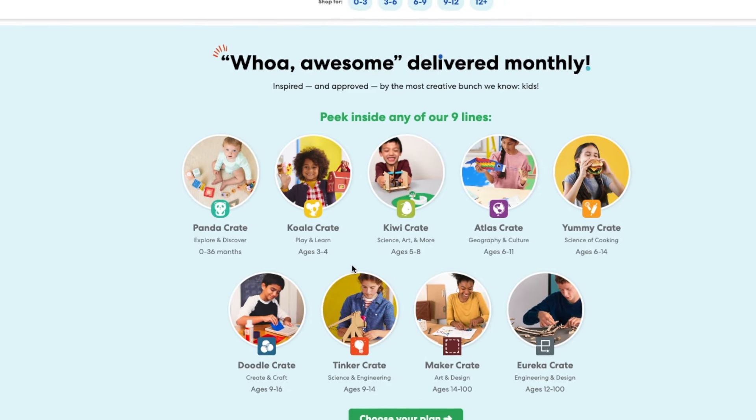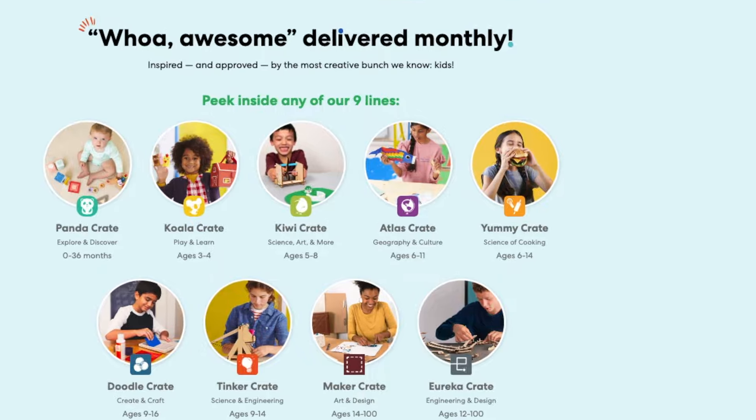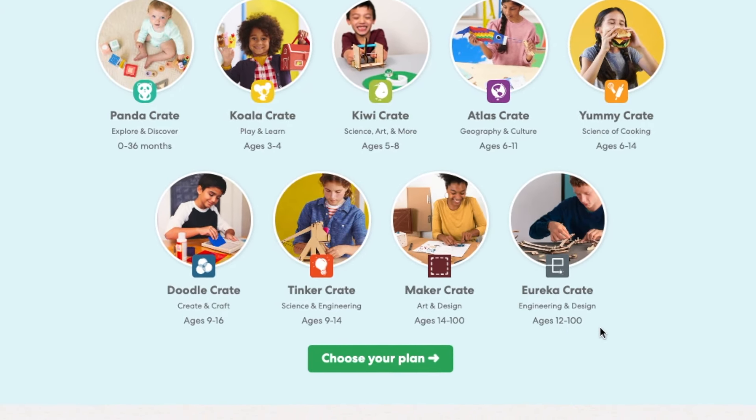During the first few years of your child's life, it's one set line. And then once your child turns six, you get a little bit more options. Whereas as a one-year-old you have one line to choose from, but as a 14-year-old there are five different lines to choose from based on your child's interests.